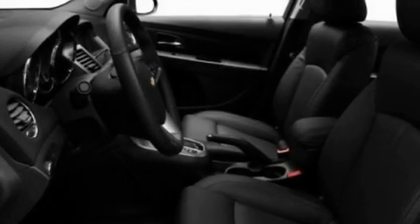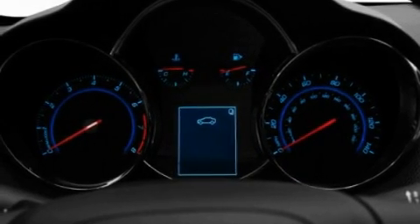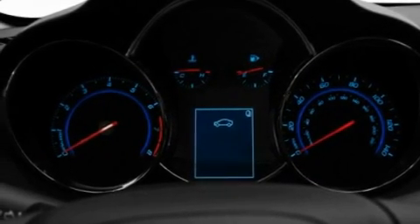Its top features include heated seats, air conditioning with automatic climate control, cruise control, a CD player which is capable of reading MP3s, and leather seats.